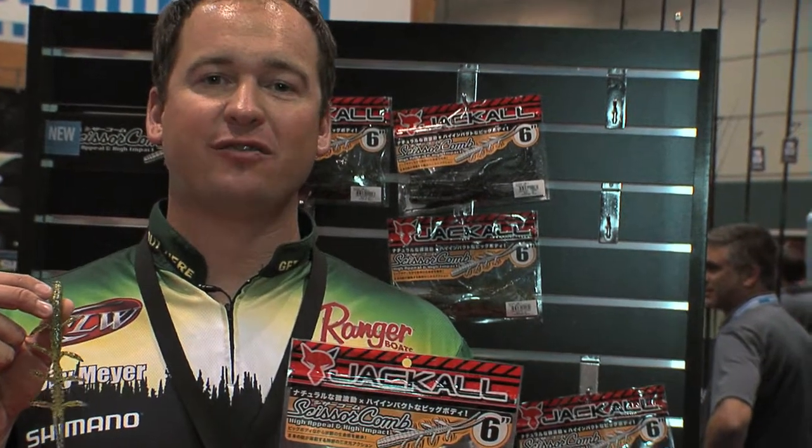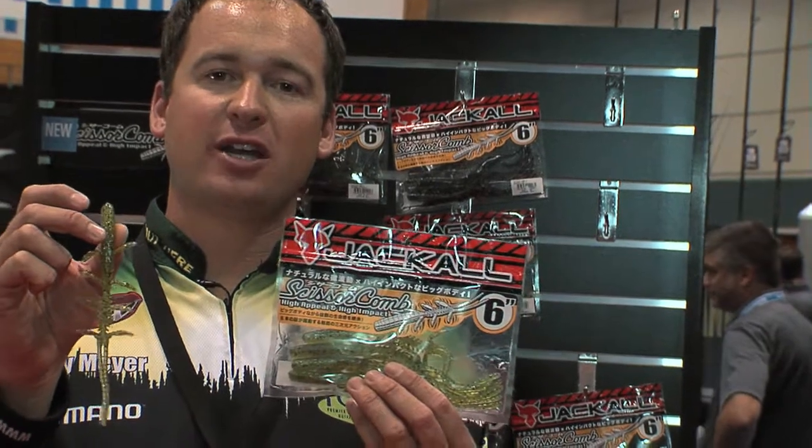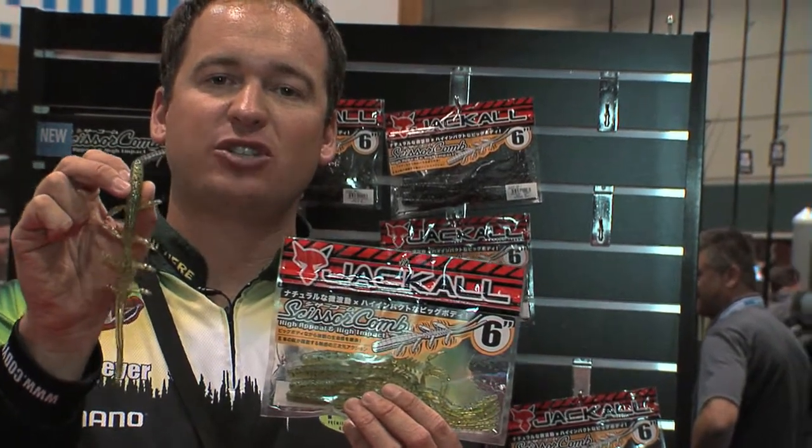Hey guys, Cody Meyer here at the 2014 iCast Show, here in the Jackal booth. We've got some exciting new products. The first bait I want to show you guys is the Jackal Scissor Comb.